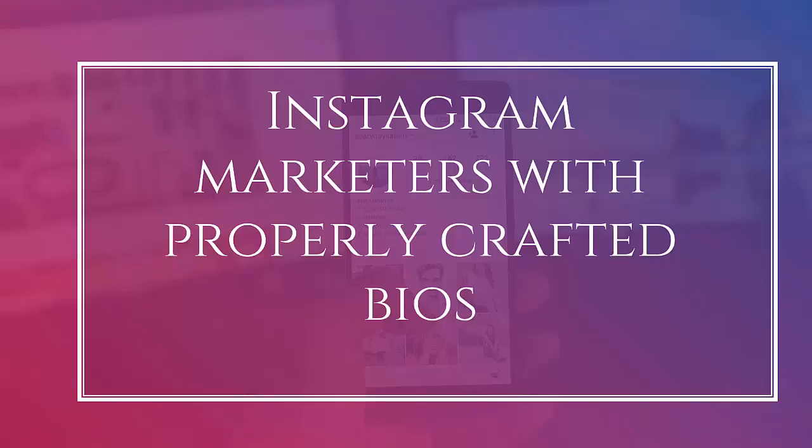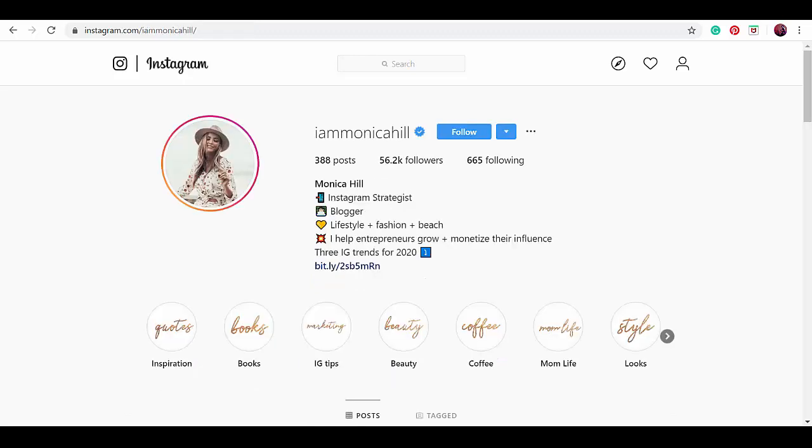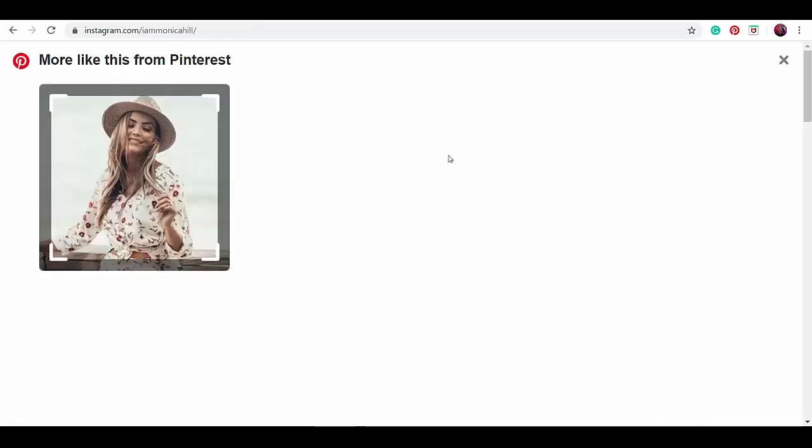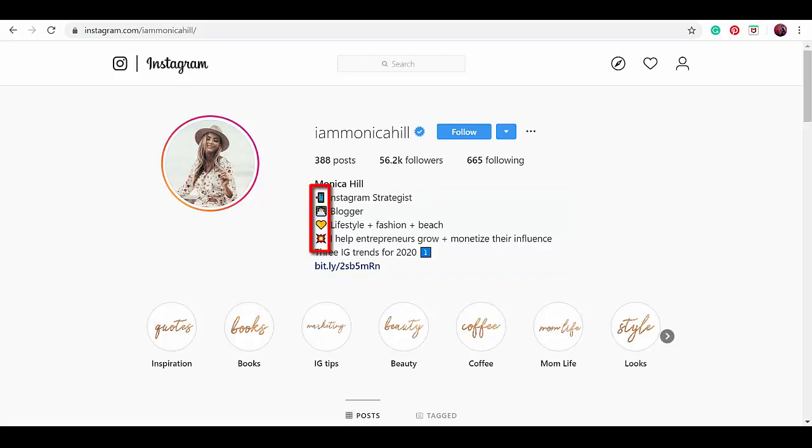Now let's take a look at Instagram marketers with properly crafted bios. When we look at their profile photo, you can say that it's high quality. At a glance, her bio is easily readable and understood by viewers. The emojis also add personality to her bio. You can easily determine that she helps entrepreneurs grow and monetize their influence. Her emojis are related to and help describe the keywords following them. She also included that she writes blogs, so people would know that she writes content frequently.